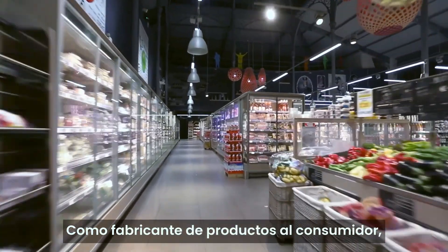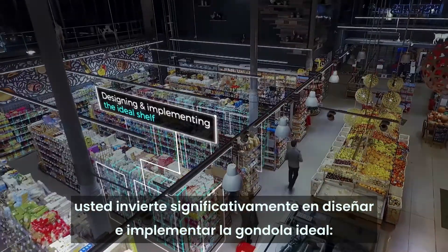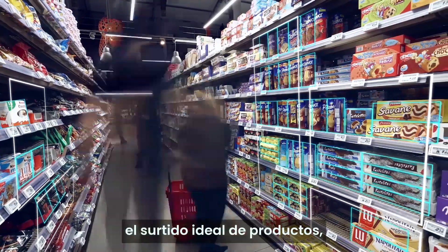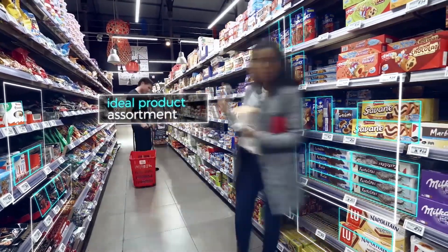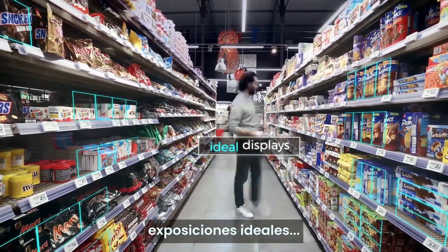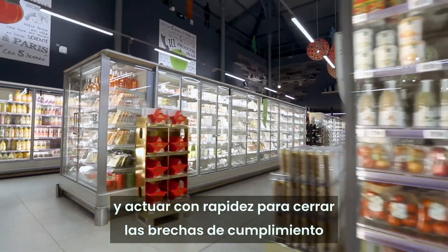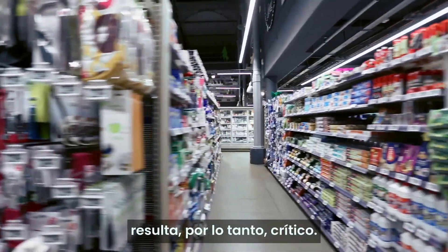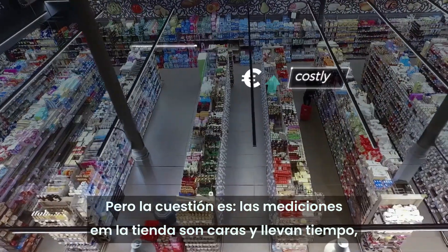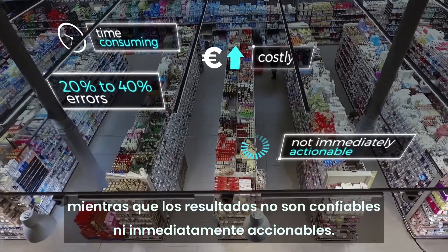As a consumer product manufacturer, you significantly invest in designing and implementing the ideal shelf, ideal share of shelf, ideal product assortment, ideal number of facings, and ideal displays. Measuring point-of-sale performance and acting fast to close compliance gaps is therefore critical. But here's the thing — in-store measurements are costly and time-consuming, while results are unreliable and not immediately actionable.